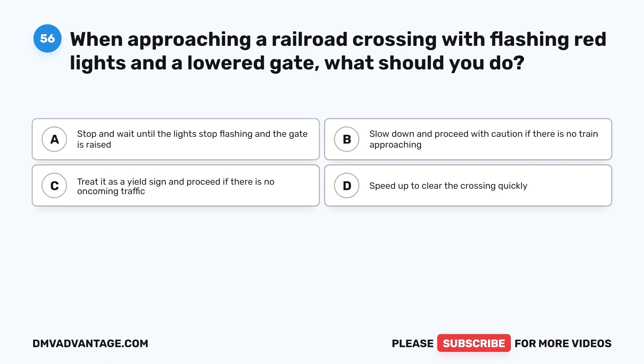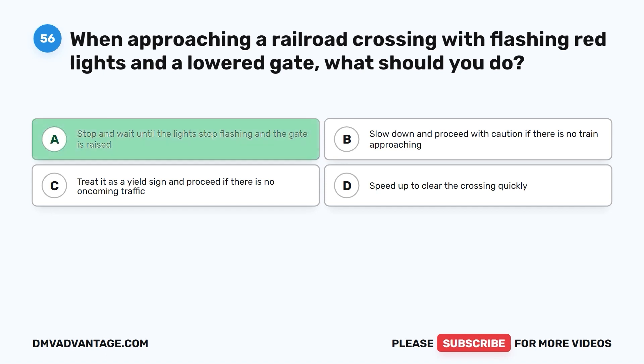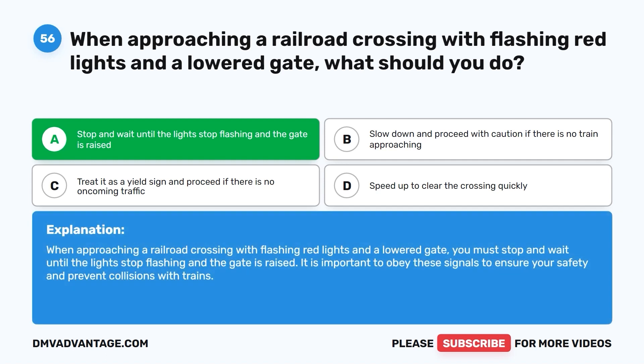Question 56. When approaching a railroad crossing with flashing red lights and a lowered gate, what should you do? A. Stop and wait until the lights stop flashing and the gate is raised. B. Slow down and proceed with caution if there is no train approaching. C. Treat it as a yield sign and proceed if there is no oncoming traffic. D. Speed up to clear the crossing quickly. The correct answer is A. You must stop and wait until the lights stop flashing and the gate is raised. It is important to obey these signals to ensure your safety and prevent collisions with trains.